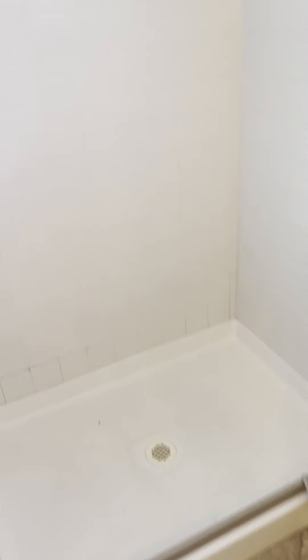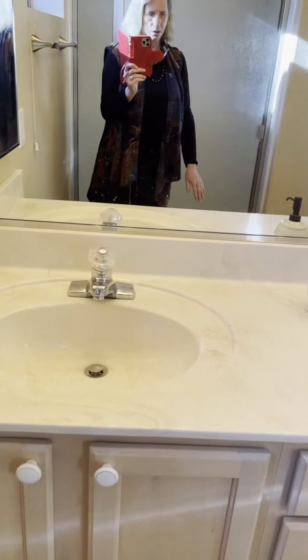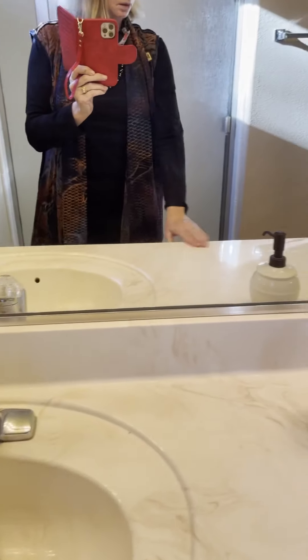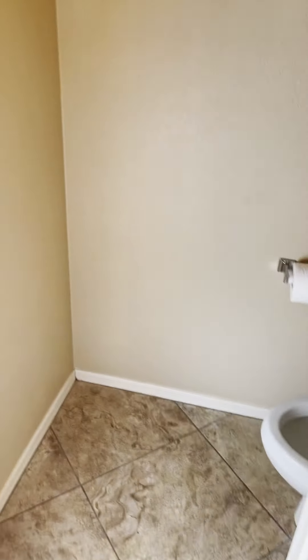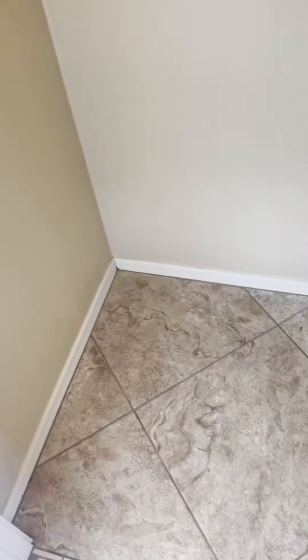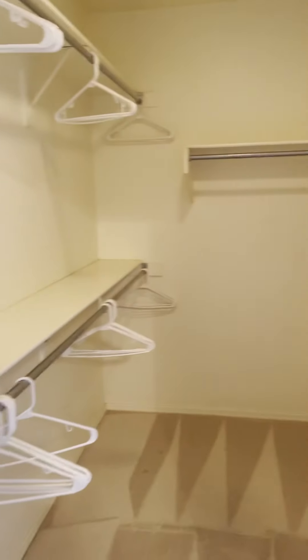That cracked window would be discussed during the inspection. Walk-in shower, double sinks, nice height counters, and then the toilet room — make sure the water is turned on.